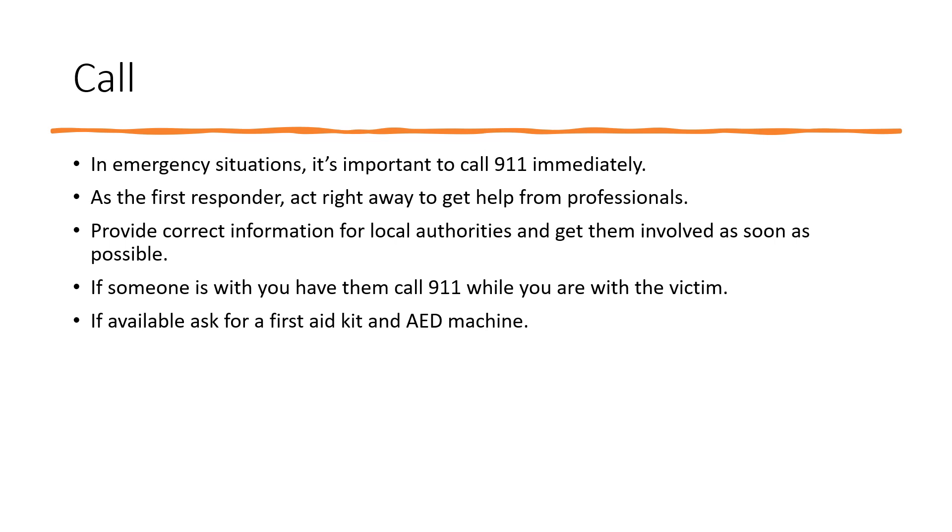Call. In an emergency situation, it's important to call 911 immediately. As the first responder, act right away to get help from professionals. Provide correct information for local authorities and get them involved as soon as possible. If someone is with you, have them call 911 while you stay with the victim. If available, ask for a first aid kit and/or AED machine.